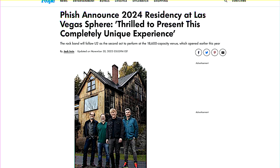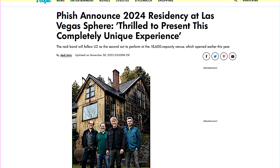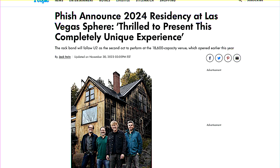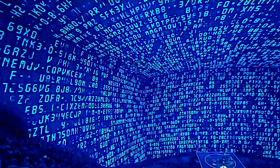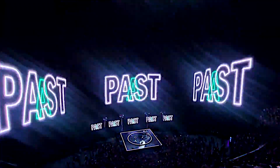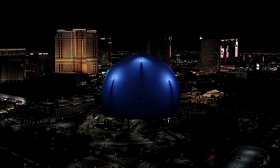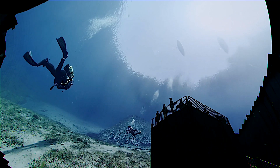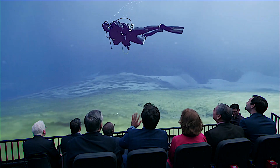Phish, the legendary American rock band, is set to rock the sphere with four shows from April 18th to April 21st, 2024. Looking back at previous events, the inaugural show set the bar high — U2's UV Achtung Baby Live at Sphere was not just a concert, it was a milestone in live entertainment. Since its opening, the sphere has been offering visitors a unique blend of advanced technology and immersive experiences.